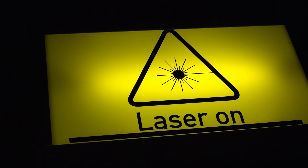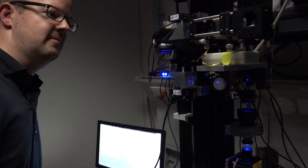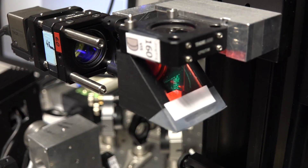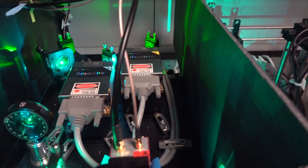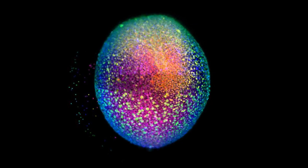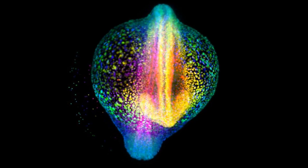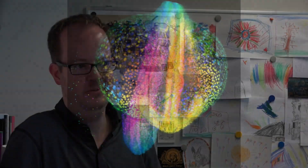Maybe something that is special in our lab is that everything is very visual. Just seeing everything coming together — the whole pipeline of an experiment — and seeing the final results is just very enjoyable, very satisfactory.